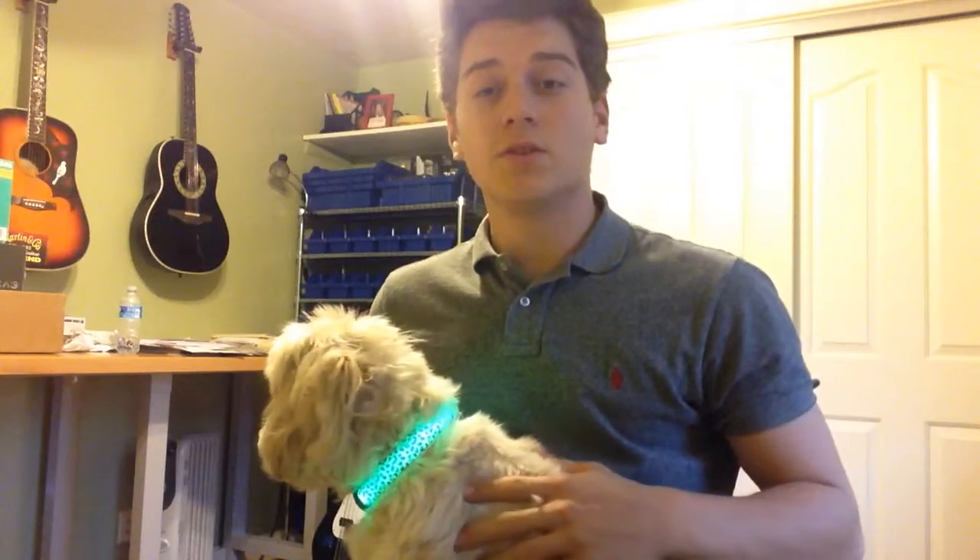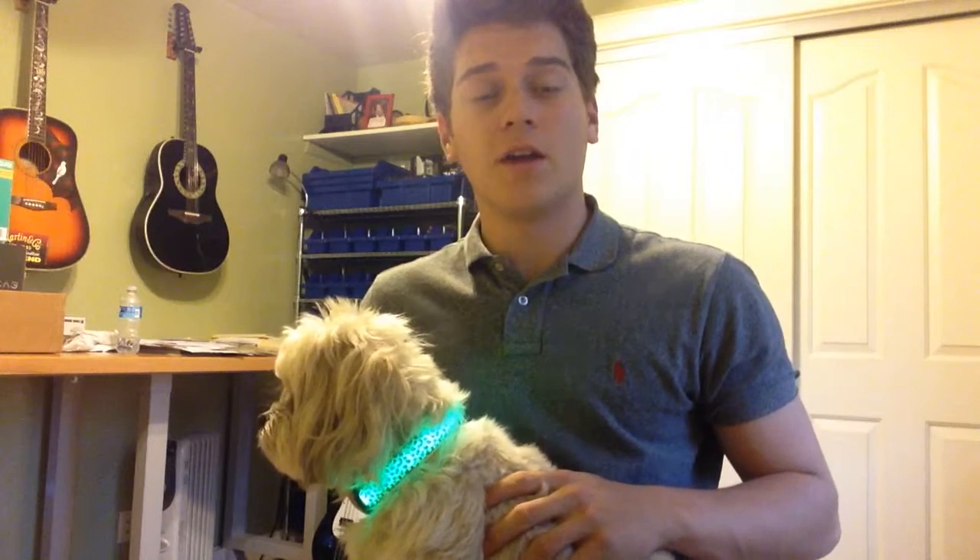Hey guys, how's it going? This is Lucy and she's wearing her LED light-up dog collar from ABR Gear. It allows me to walk her at night because I have the peace of mind knowing that cars will be able to see her and it'll keep her safe. I think this invention could save countless amount of lives of our furry friends all around the globe.